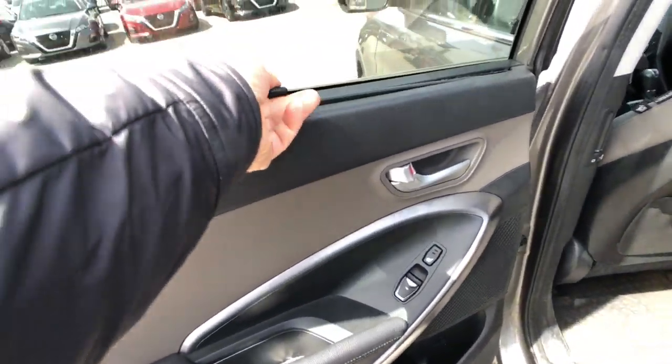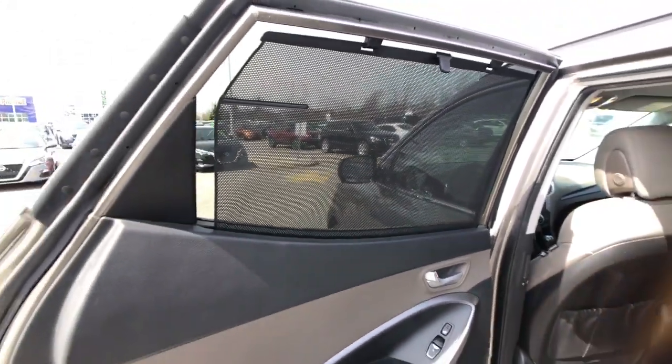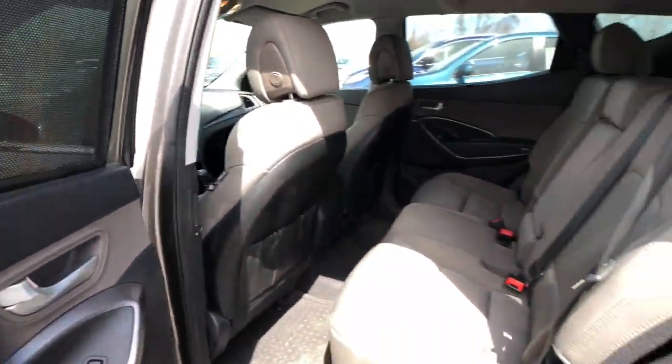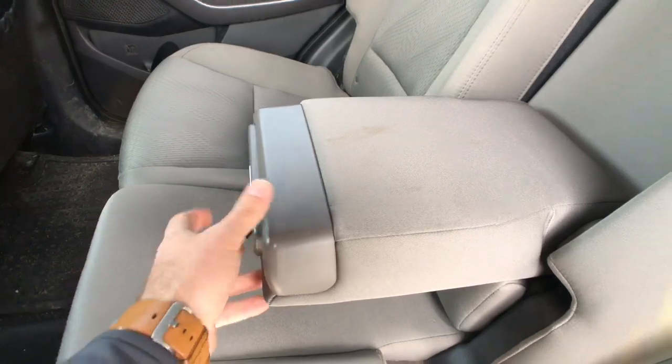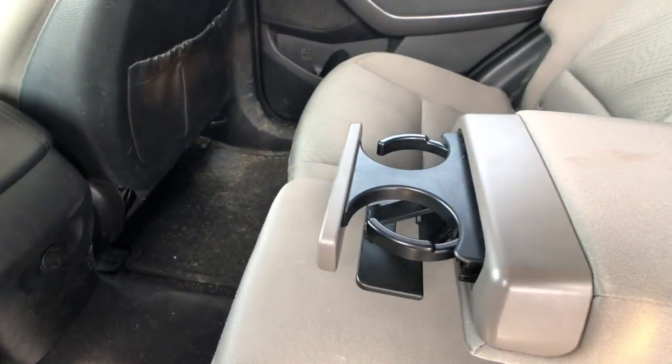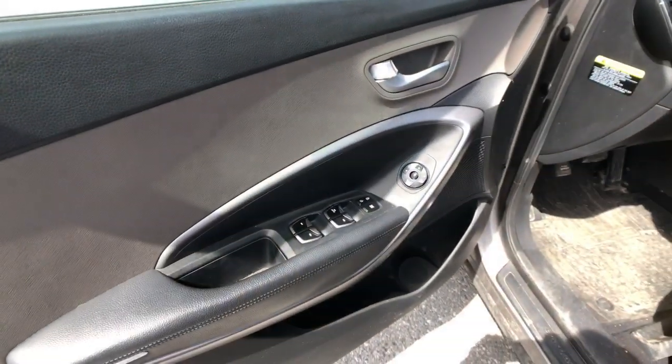There are heated rear seats as well, and you can see those nice privacy screens and sun shades — great if you've got kids in the back. The interior is a nice durable rugged cloth, and rear passengers benefit from a center armrest as well as an extra power plug in the back to charge their own devices.